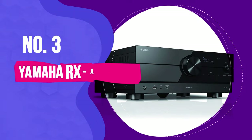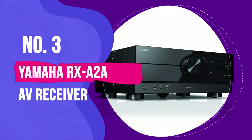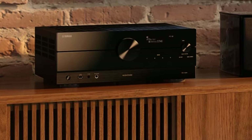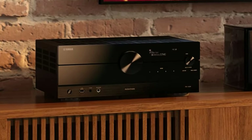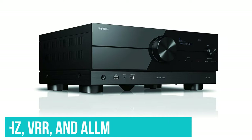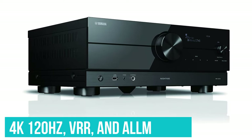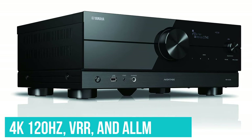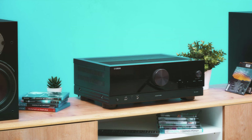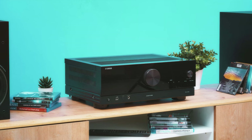Number 3: the Yamaha RX-A2A AV Receiver. Moving on to the Yamaha RX-A2A, an AV receiver that brings the full suite of next-gen gaming features to the table, including 4K 120Hz, VRR, and ALLM. This makes it a dream come true for PS5 owners.